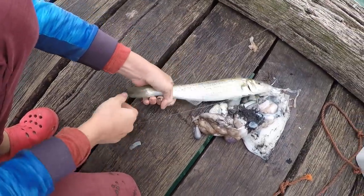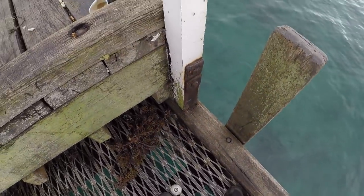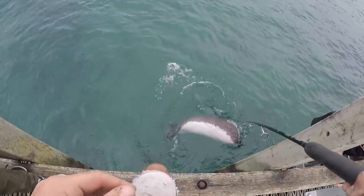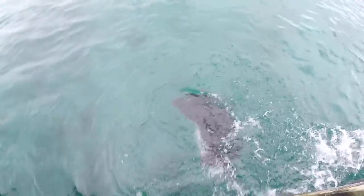Just hooked up to a nice whiting. I think you're up for a new leader anyway. Off he goes.